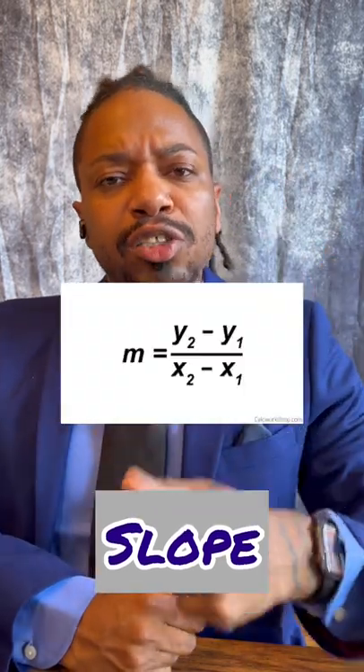Number two, you're going to need to understand the rise over the run, also known as slope, because rate of change is going to be in all of your high school math courses.